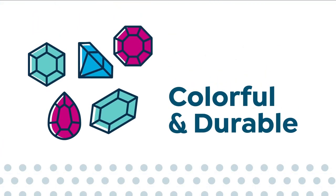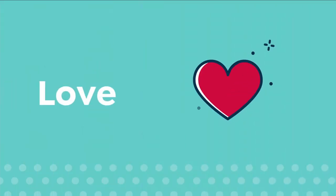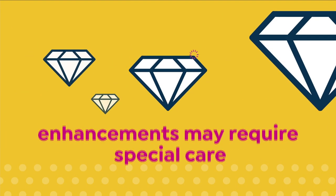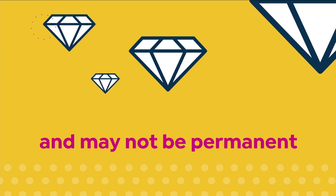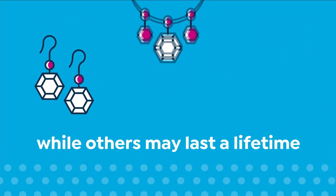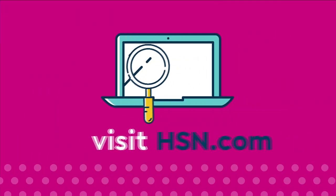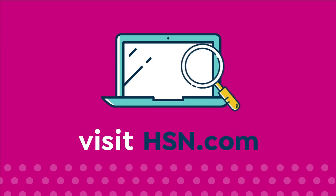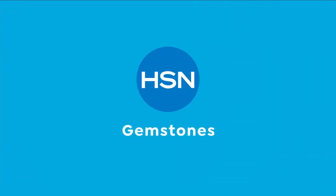We love our gemstones to be beautiful, colorful, and durable. That's why we give some of them a little more love. Enhancements may require special care and may not be permanent, while others may last a lifetime. For more information, visit hsn.com and search Gemstone Care to see our Gemstone Enhancement Chart.